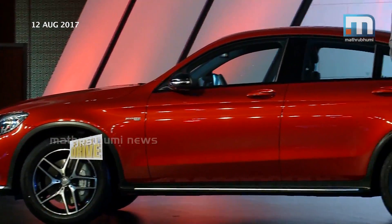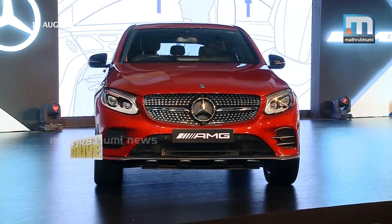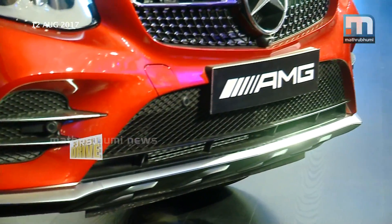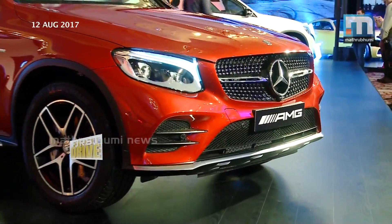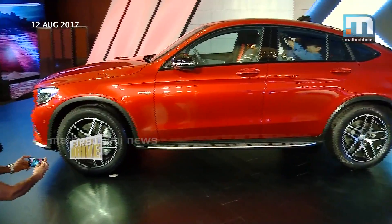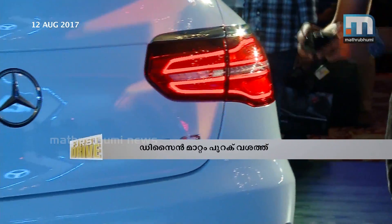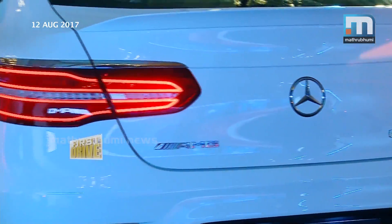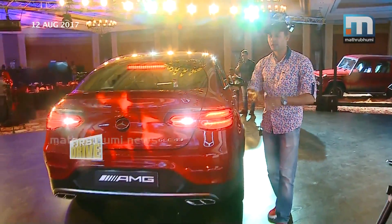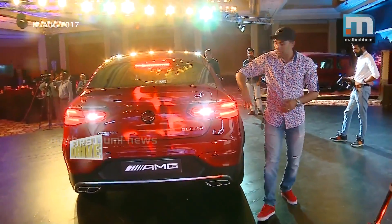Towards the back side, it gives a complete coupe feel and the A-pillar you can see towards the back side. It's a complete coupe, and the best part is when it comes towards the back side, it's superb. You can see the design, the tail lamp — it's a LED line tail lamp, which is really, really nice. It's a swift back design and the whole design looks really nice.